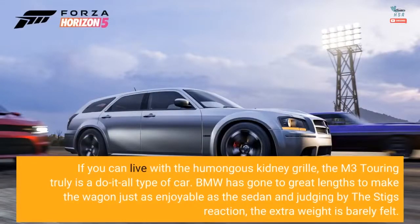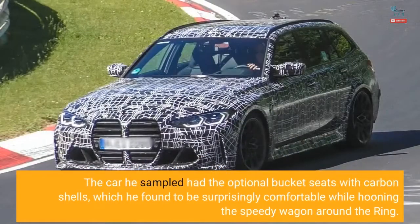If you can live with the humongous kidney grille, the M3 Touring truly is a do-it-all type of car. BMW has gone to great lengths to make the wagon just as enjoyable as the sedan, and judging by the Stig's reaction, the extra weight is barely felt. The car he sampled had the optional bucket seats with carbon shells, which he found to be surprisingly comfortable while hooning the speedy wagon around the ring.